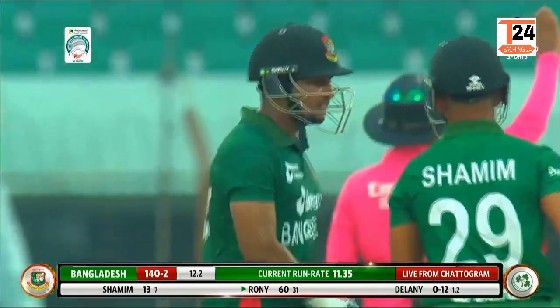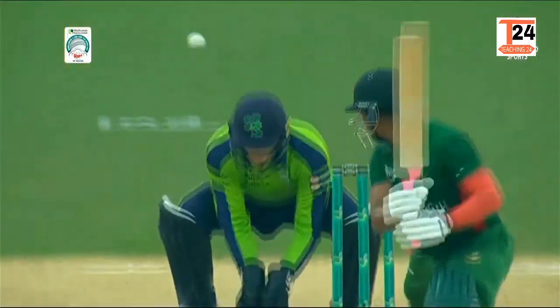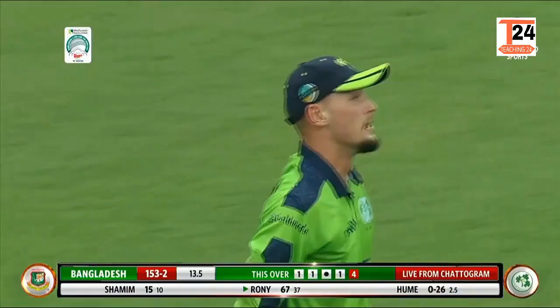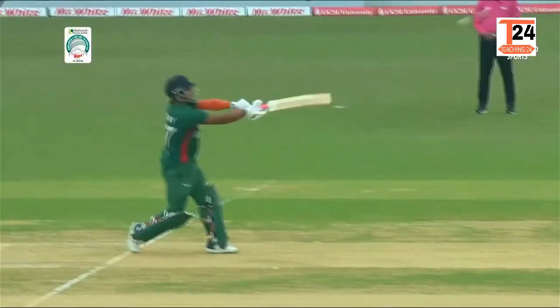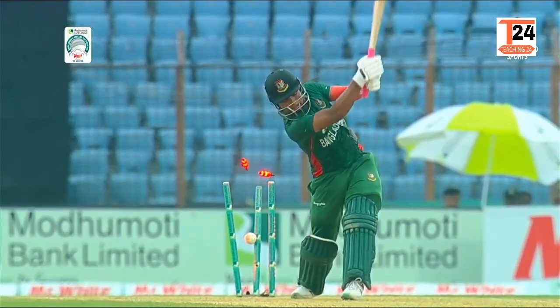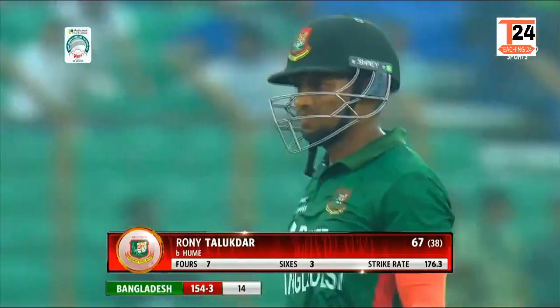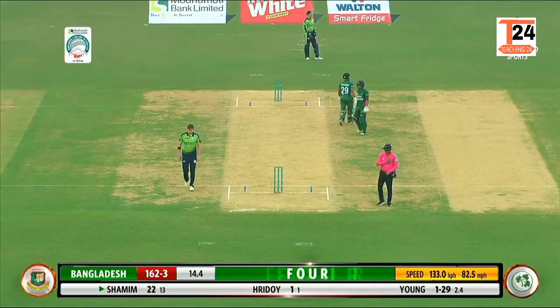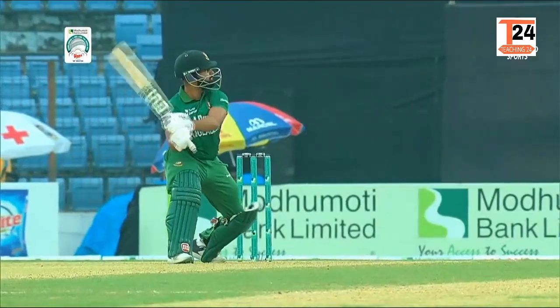Big swing and a miss and it's gone underneath Lorcan Tucker. Is it going to run away? Given as four byes. Hit away towards cow corner, fielder can't get to it. The wide has maybe got Hume — a little bit of joy and a wicket. Slapped away, short, wide, more free hitting and this time it's Shamim who cashes in. Four more to the total.